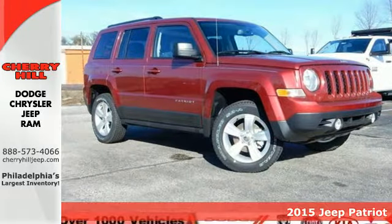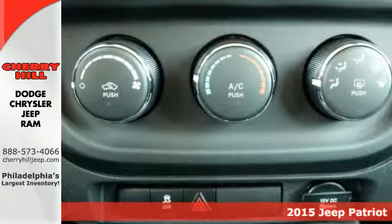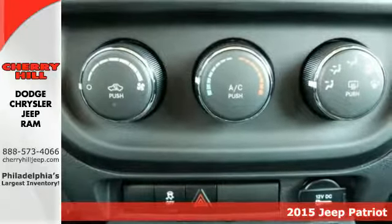Here's a 2015 Jeep Patriot. When you need a bigger vehicle without a bigger price tag, this Patriot is the perfect companion.